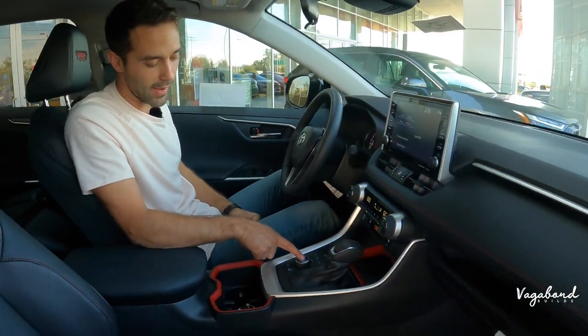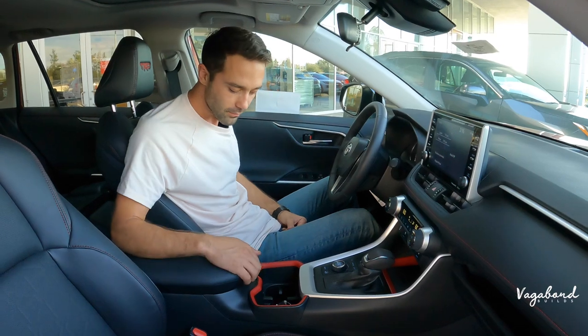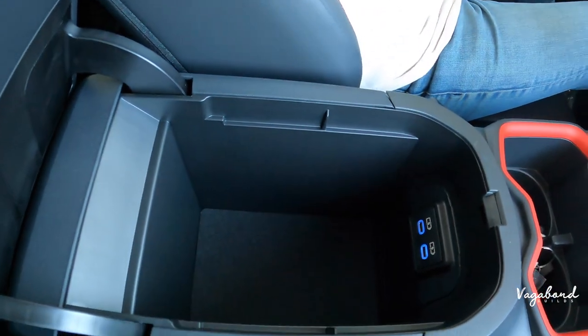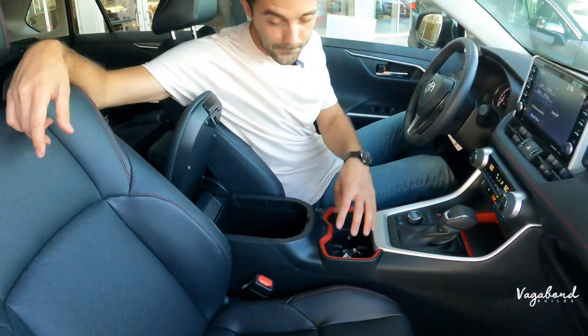Back to normal mode. You have both a button and the knob to return to normal. In the center cubby you have USB-C plug-ins — so you have both USB-A and USB-C available. No need to stress about missing USB-C here.